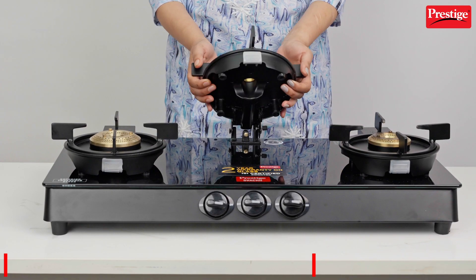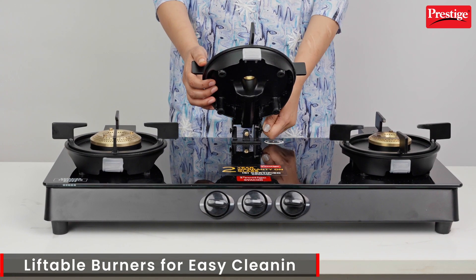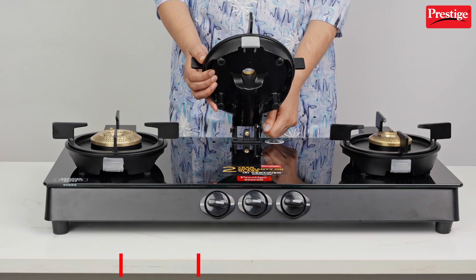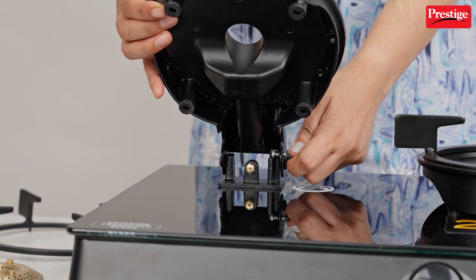This stove allows you to focus completely on your cooking as it comes with a liftable burner, which makes it easy to clean. With just a simple swipe, you don't have to worry about excessive cleaning.